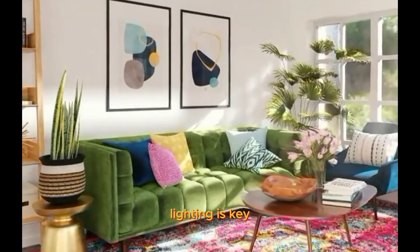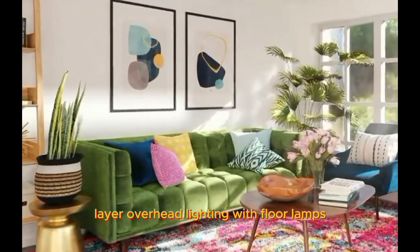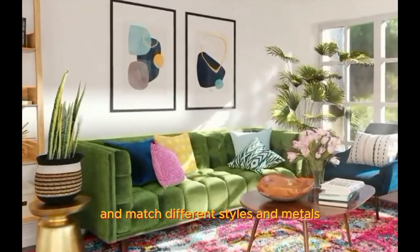Lighting is key. Use lighting to create different moods and highlight your favorite pieces. Layer overhead lighting with floor lamps, table lamps, and even string lights. Don't be afraid to mix and match different styles and metals.